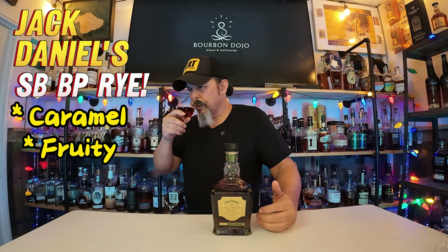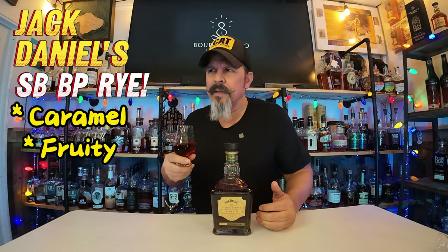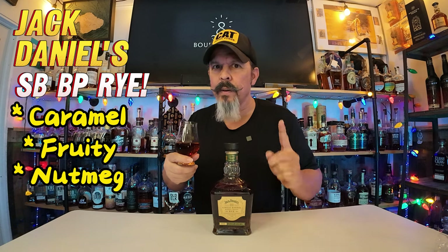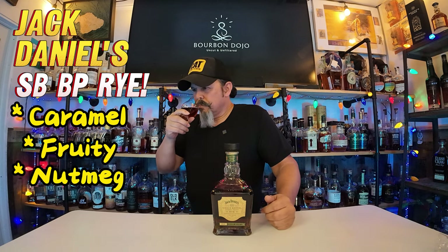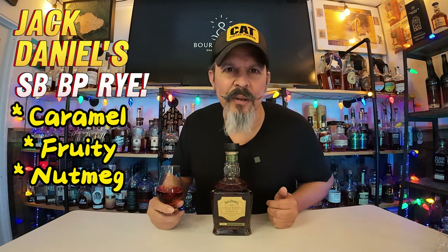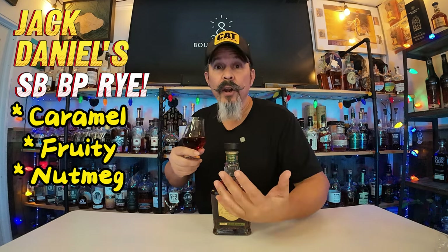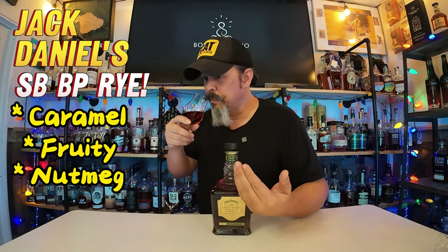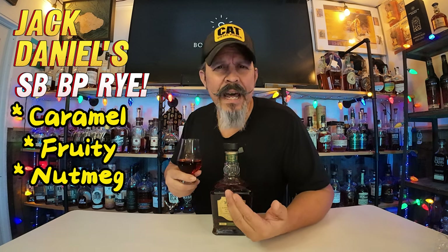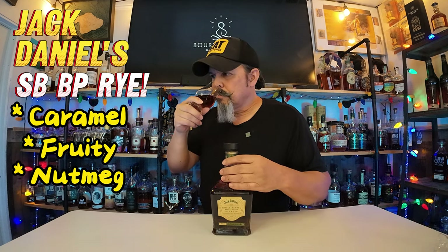On the nose, I'm actually getting some fruit. I don't know if I can call it baking spice, or maybe it's just one baking spice — like a nutmeg or a clove. It's just so smooth. You get your fruit, your caramel, and a slight baking spice of your choice — whatever your nose is doing that particular day, that's probably what you're going to get. I'm going to tend more towards nutmeg because cloves kind of turn me off toward more herbal. So I'm going to say this is more of a nutmeg on this.